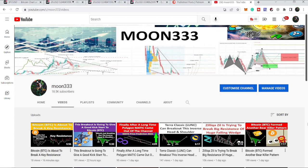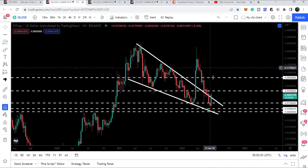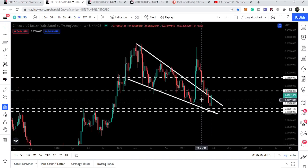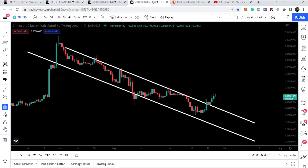Hey friends, this is Atifope here. Welcome to the new update on Zelica coin. In my last video, we were watching that Zelica was trying to break out the resistance of a very big falling wedge pattern. Now on the weekly time frame chart we are breaking out this resistance, and on the daily time frame you can see we are out of this very big resistance. We have already covered this breakout from the down channel as well.